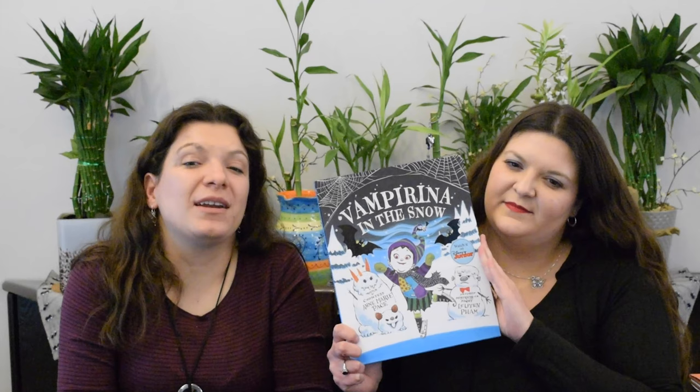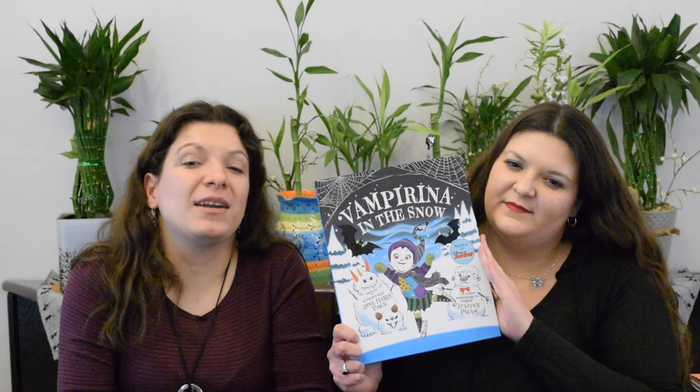Vampirina in the Snow, written by Anne-Marie Page, illustrated by Lu Yen Pham. Vampirina is going to tell you how to best enjoy a snowfall after the snow is on the ground — from sledding to making snow angels, she is going to show her monster family how to properly enjoy snow. Perfect for fans of Vampirina, with cute illustrations and a fun story.